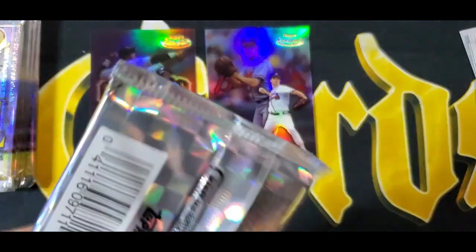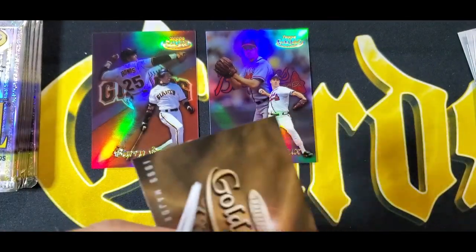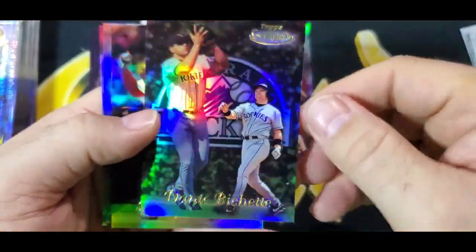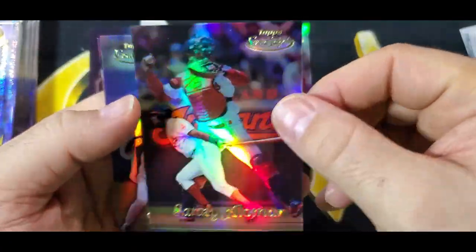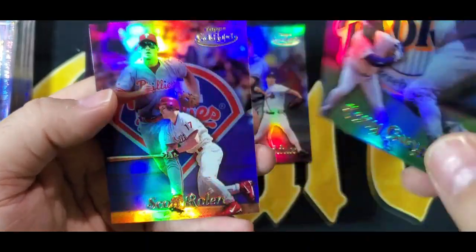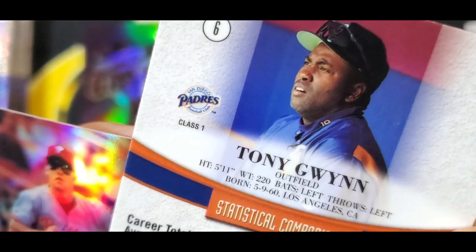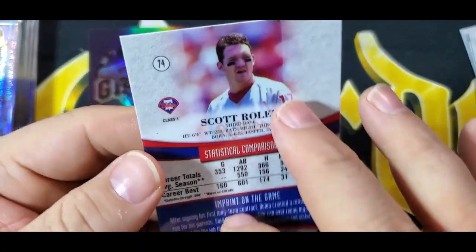These are thick, bordered cards — four cards in the pack and they're pretty thick. I just don't think they make cards like this anymore, and they're definitely not quite as shiny. So Gold Label: Dante Bichette — Class One; Sandy Alomar — Class One; Tony Gwynn — Class One; and Scott Rolen — newly Hall of Fame Scott Rolen — Class One.